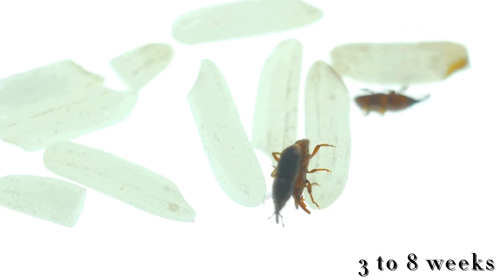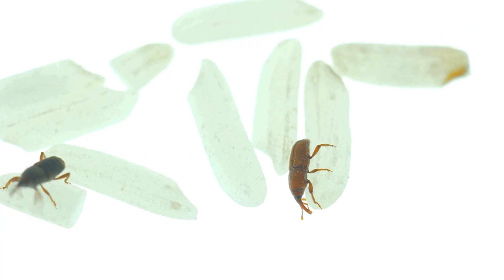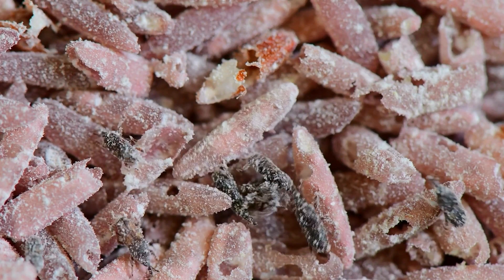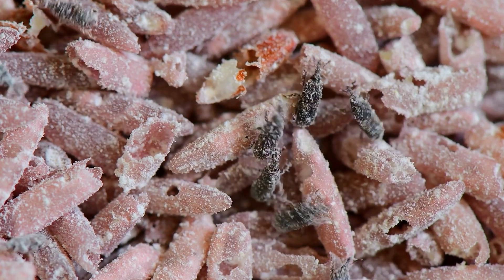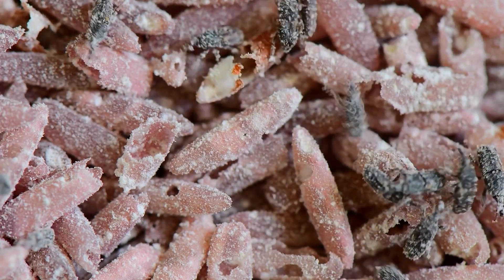In warmer climates or in improperly stored grains, infestations can grow rapidly, with each generation only adding to the damage. And it doesn't stop there.